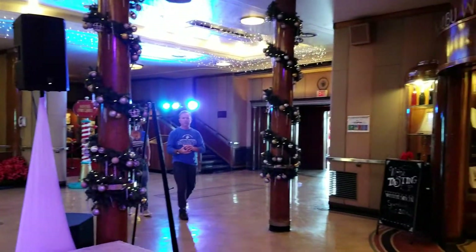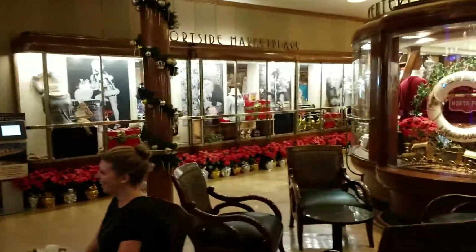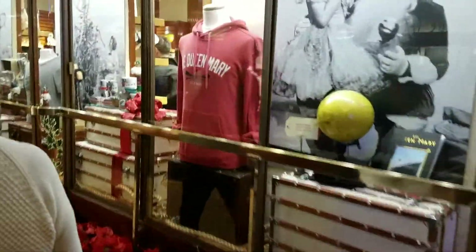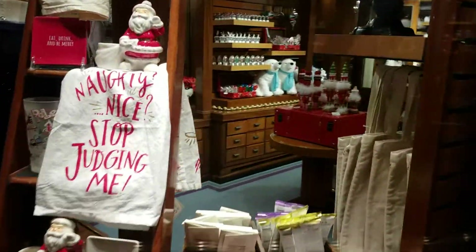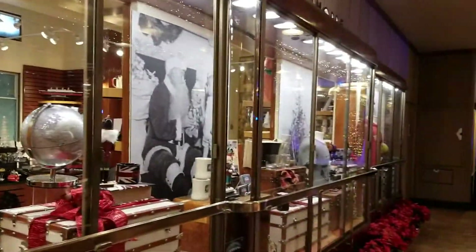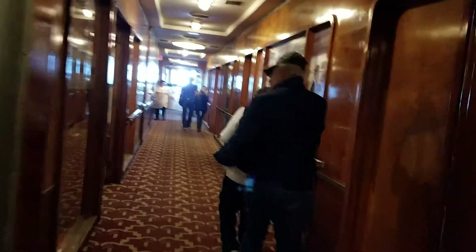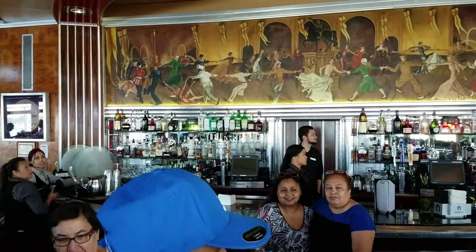So about the Queen Mary and how it ended up in Long Beach — the people who were selling the ship because it was no longer profitable... The Queen Mary was built by the UK, and there was this bid for it when it was selling, and Long Beach won. There are stories — you can Google this online — that New York lost the bid. So imagine if New York had won; the Queen Mary would have been over there instead of Long Beach, California. Isn't that crazy?